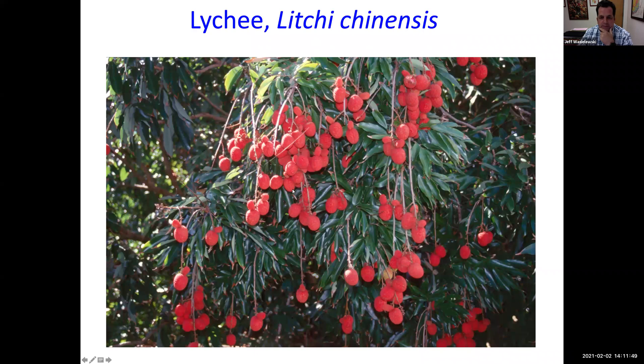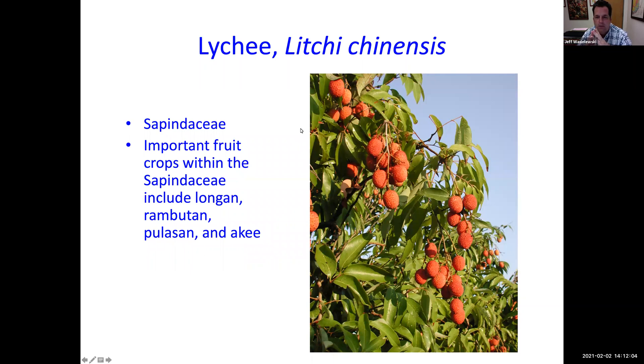We're talking about Litchi chinensis — I call it lychee, some people call it lychee, both are correct. It's in the Sapindaceae family. Other related fruits include longan, which we grow here; rambutan and pulasan, which are ultra-tropical and can't be grown here; and ackee, which is popular with Jamaicans. We had a question from Anna about bringing lychees to Jamaica — you'll need to declare them.